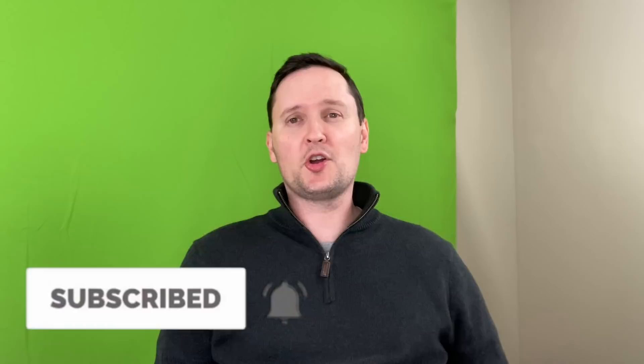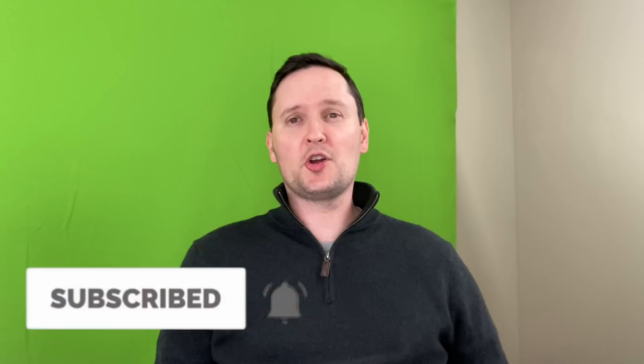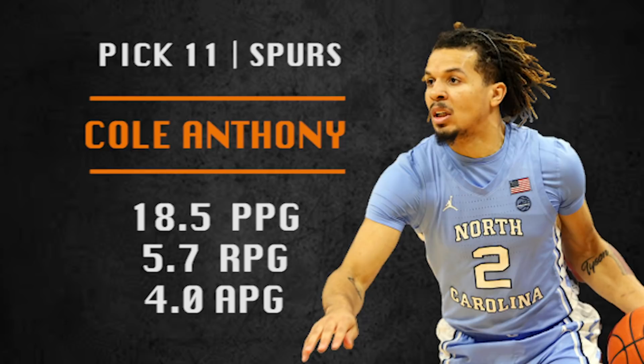Pick number 11 is going to be made by the San Antonio Spurs. They are going with Cole Anthony, a one-and-done prospect from North Carolina and son of former NBA player Greg Anthony. He was top five before the season started but due to injuries and North Carolina not having a good year, he has tumbled quite a bit. He's a score-first point guard who can playmake a little bit, he is tough, and I like him in a rotation. The Spurs need a star and Cole Anthony could be one of those guys who is undervalued but ends up being one of the better players in the draft.